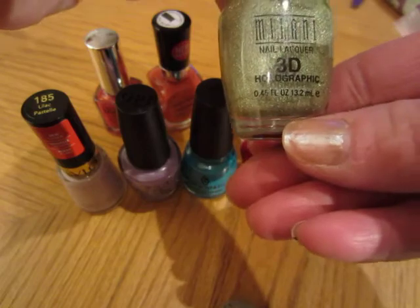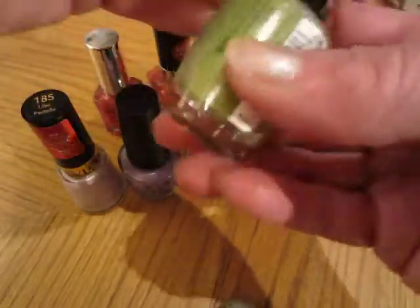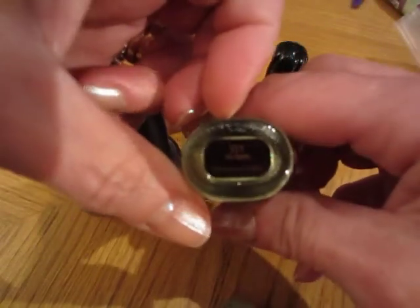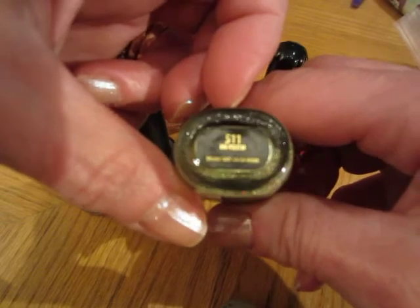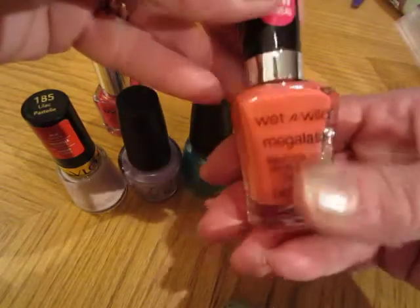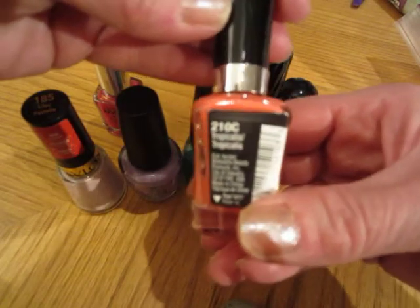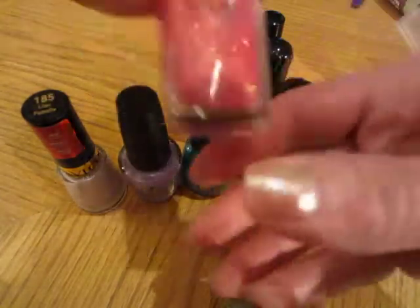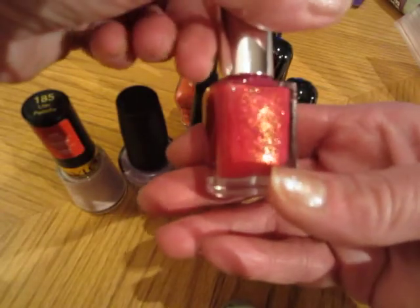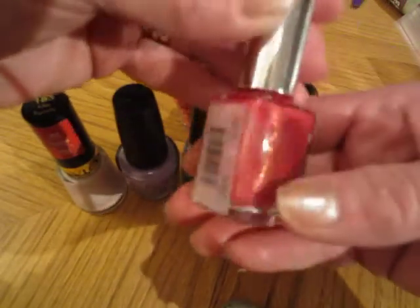This one I don't know if I've even opened the bottle. This is Milani Nail Lacquer, the 3D holographic — a really cool green and the color is called High-Tech. And the Wet and Wild Megalast in Tropicalia, 210C. And NYX Girls — this one is so pretty, it has red and gold glitter in it, and it's called Maui Sunrise.